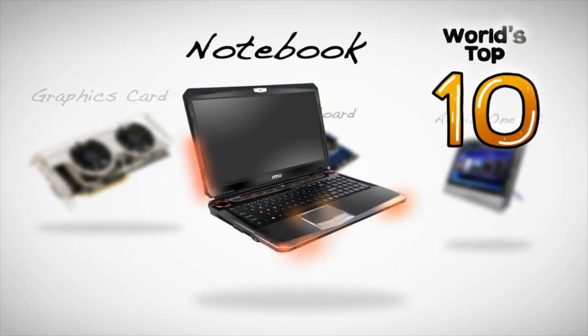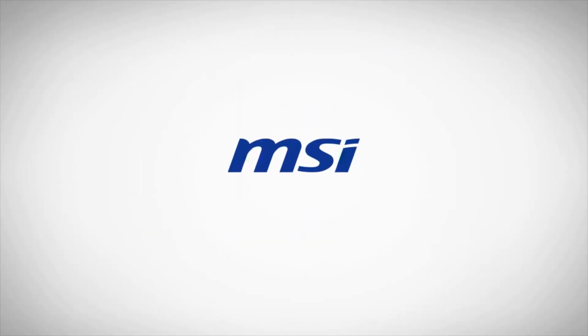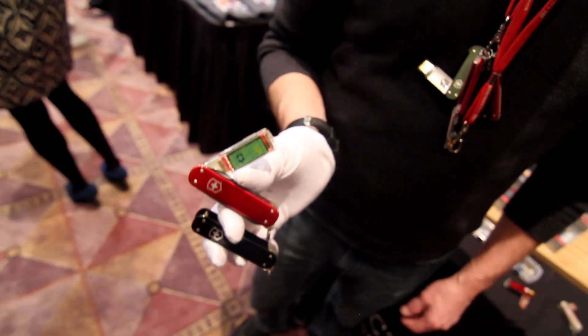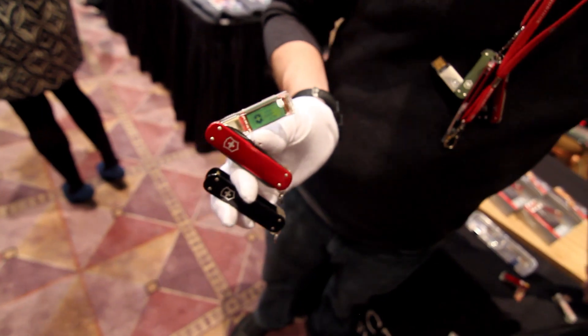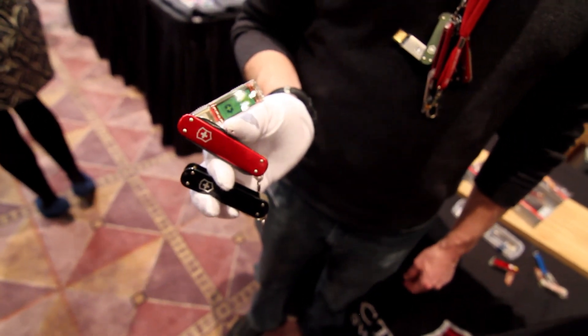PC Perspective's coverage of the 2012 Consumer Electronics Show is brought to you by MSI. We're here to look at a new and really impressive drive, and Andrea from Victor Knox is going to show us.